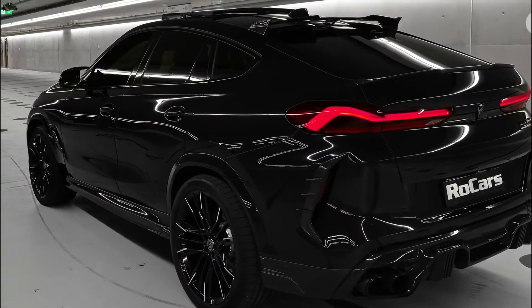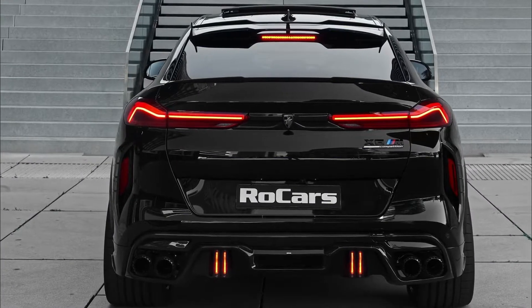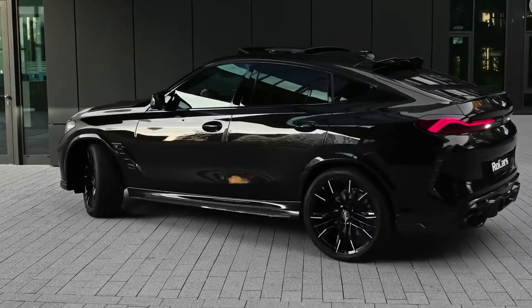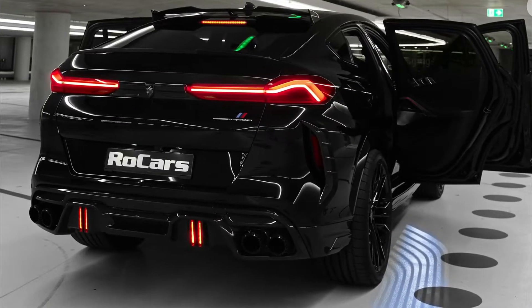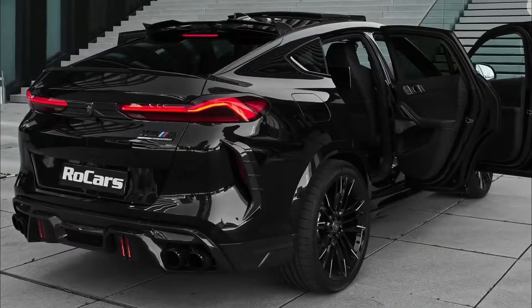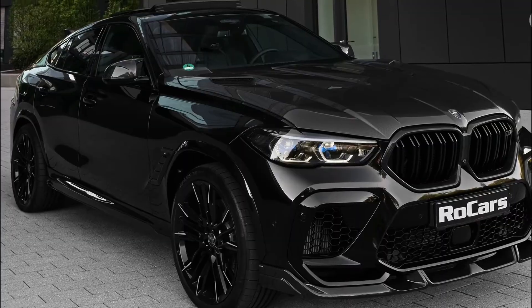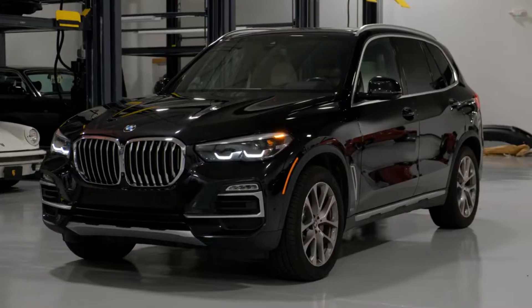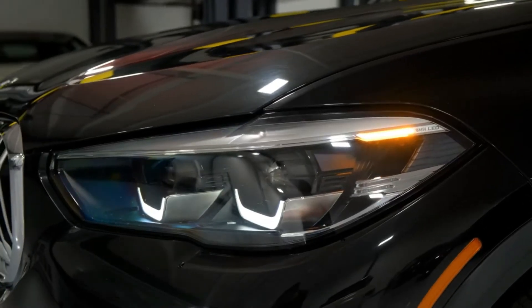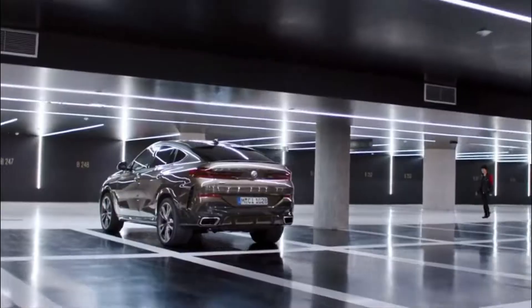The BMW X6 is a luxury SUV crossover that comes in a midsize and is made in Germany by BMW. Many people think that the BMW X6, with its unique sloping trunk lid, was the first car to popularize the sports activity coupe body style. It is made in the same plant in Greer, South Carolina that BMW uses for its North American operations. The BMW X5, whose platform it also uses, is also made there. Before the X7 came out, the BMW X6 was thought to be the most advanced and capable SUV the company made.